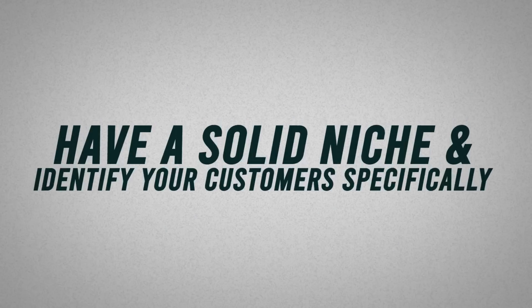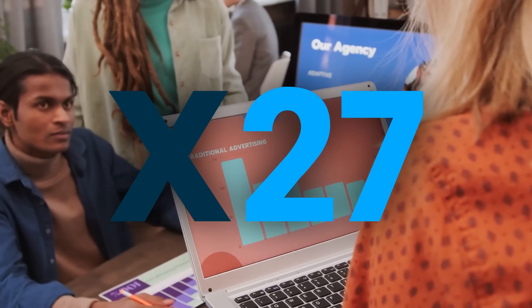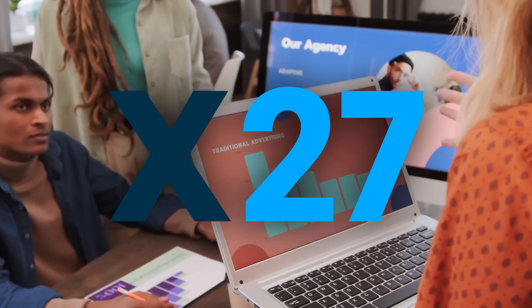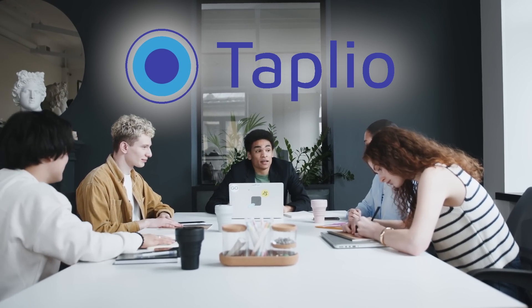First things first, you have to have a solid niche and identify your customers specifically. For X27, we do lead generation for agencies. For Tapleo, we do LinkedIn content, which means anybody who uses LinkedIn regularly will use our software.